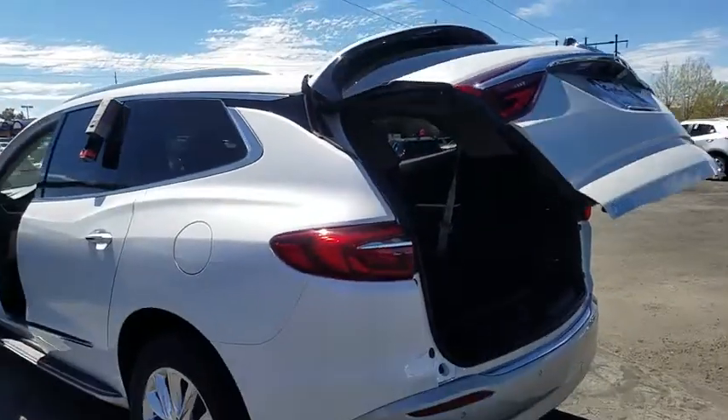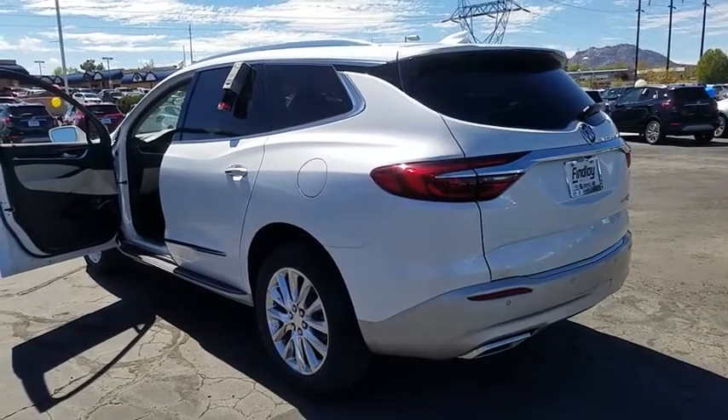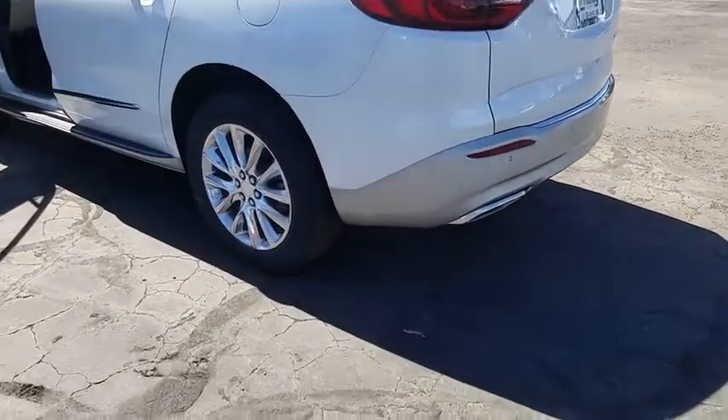Heated front driver and passenger seats, compass, security system, rear window defroster, power windows.